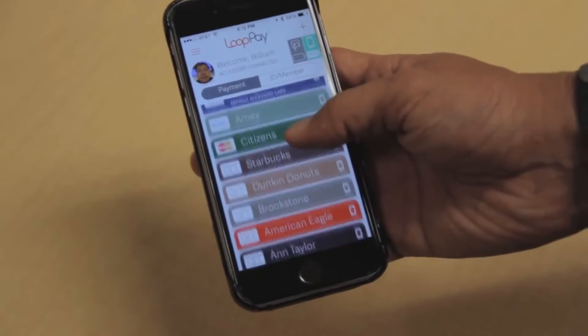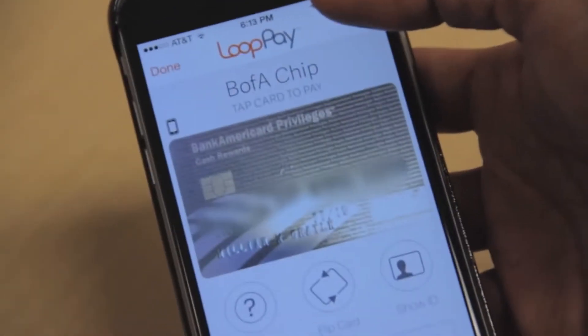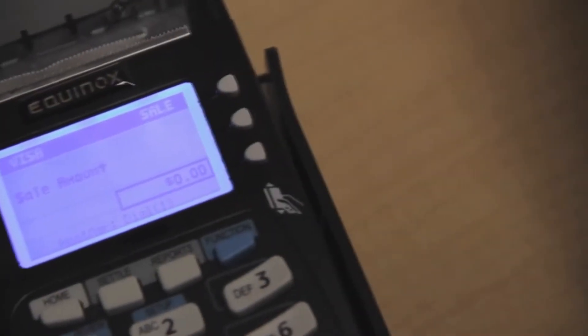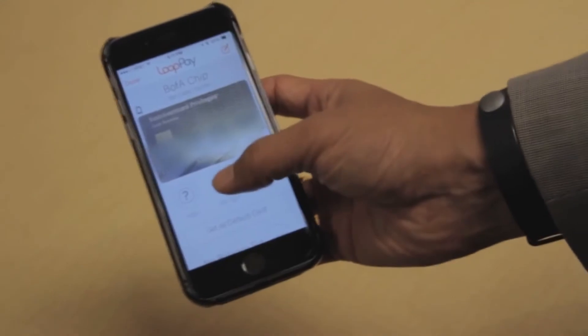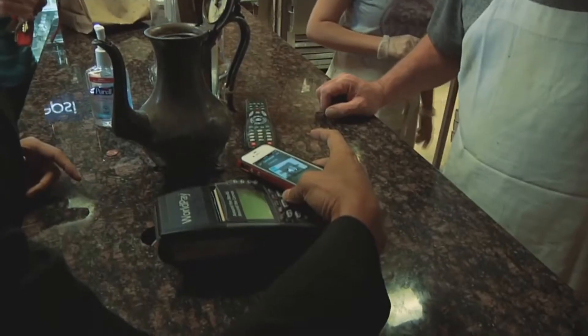Here's my LoopPay application. It's got all my cards in it. All I have to do is click the card itself, reach over to a point of sale, hit the transmit button, and there it is. Voila! It's that quick, it's that simple. And best of all, LoopPay is a revolutionary technology that already works just about every place you go today.